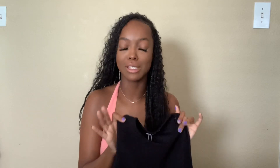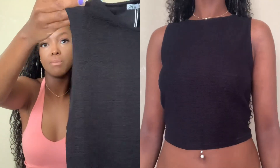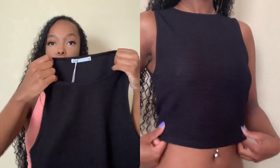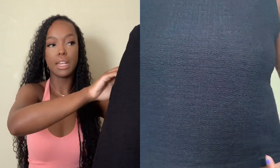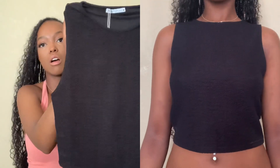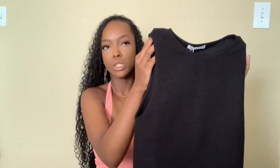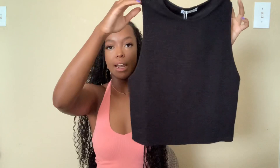Next top is this black tank top again. You guys will see a pattern — it's a summertime haul, so tank top, short sleeve, crop top type stuff. This black top has a kind of unique pattern to it. It's different and it's kind of see-through a little bit. I got this in my regular size, which is a small, and it's very loose fitting — not tight or anything. This was on sale for $9.90, originally $18. So I'm glad I got this on sale.